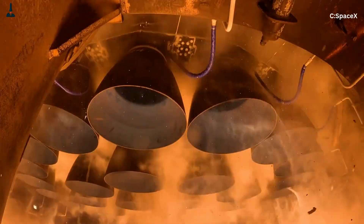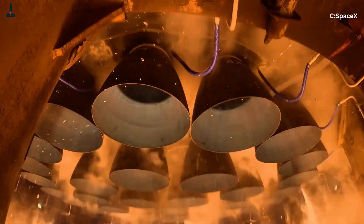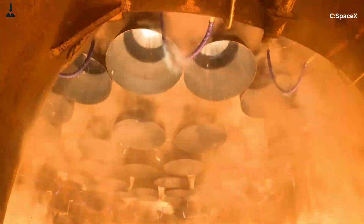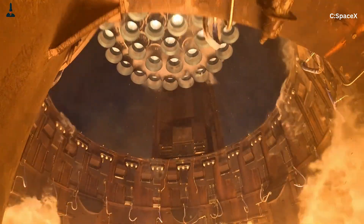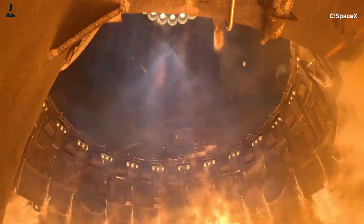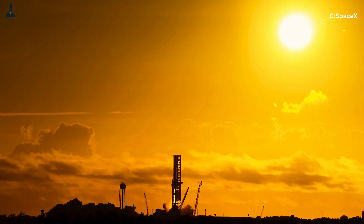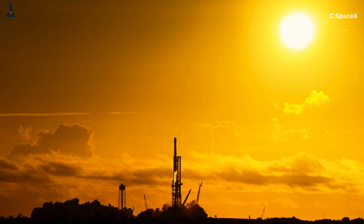And yet, that's exactly what makes it fascinating. Because if Raptor succeeds, it's not just a better engine — it's the engine that could take humanity to another world. There's one more thing worth noting about Raptor: if you watch a Raptor fire, that blue exhaust tells you something crucial. Blue means clean combustion — methane and oxygen burning in a nearly perfect ratio. Here's the twist: Raptor's exhaust gases are nearly balanced, meaning almost no wasted energy.